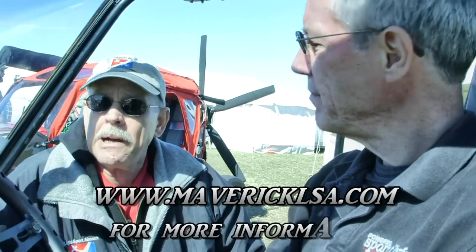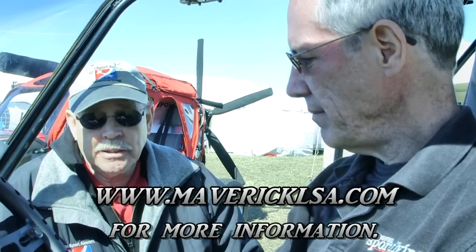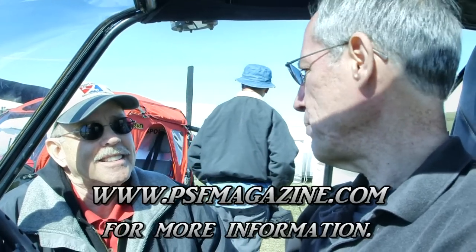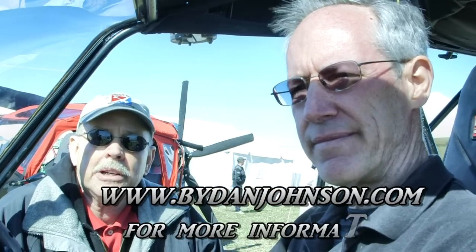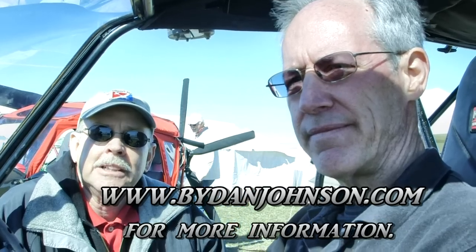We'll put up the website for the company so viewers know where to get more information about the iTech Maverick. Roy is going to write about this in Powered Sport Flying Magazine — you can find that at PSFmagazine.com. Roy Beiswinger is the publisher and covers all the light end of aviation very well, from rotorcraft to powered parachutes to fixed wings and more. You can find lots of information about light sport aircraft and the light aircraft community at bydanjohnson.com. Thanks a lot for joining us here at Sebring.